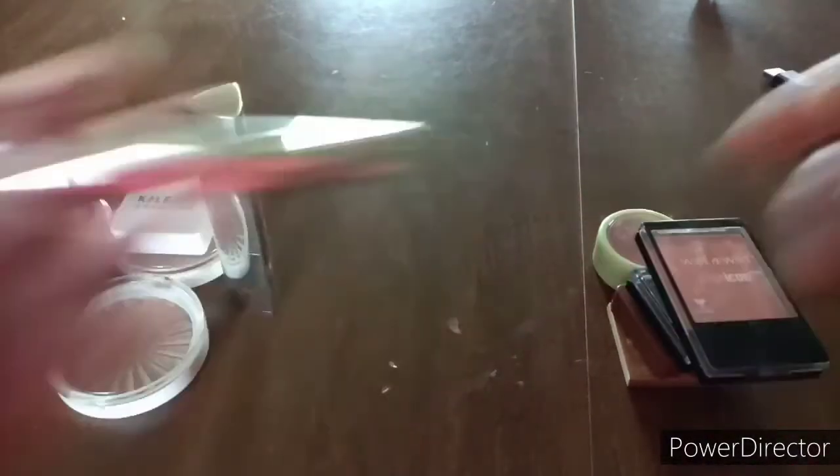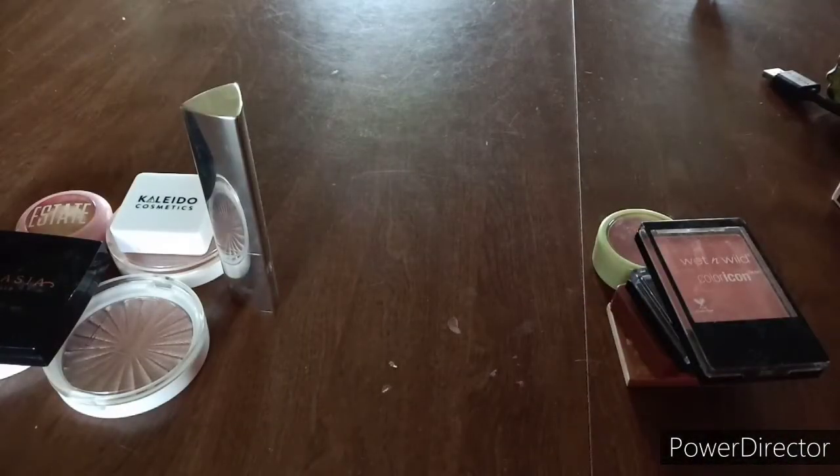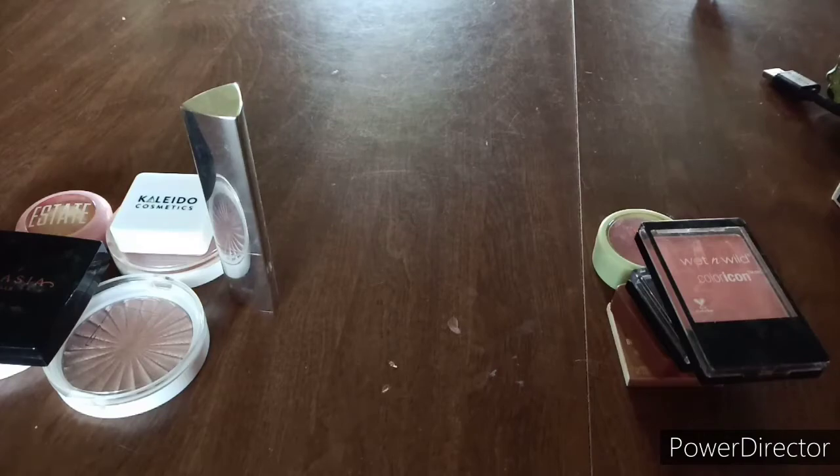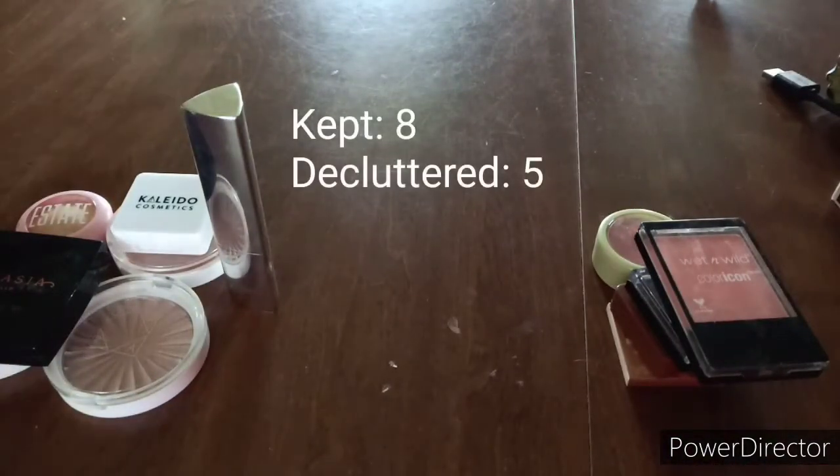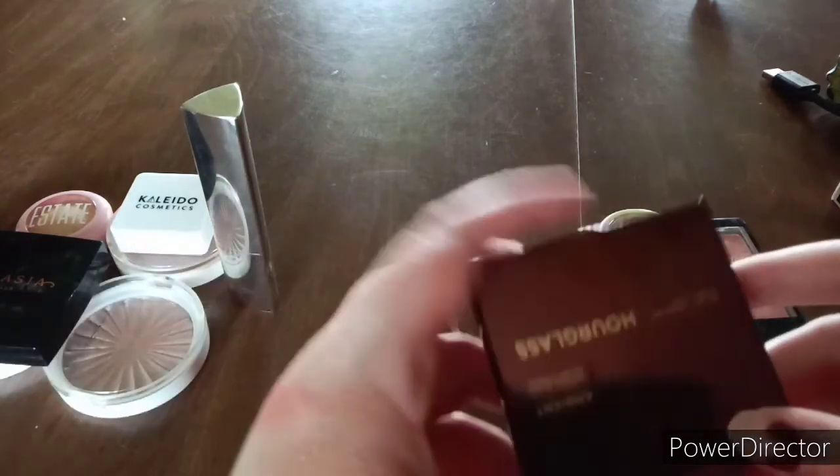This is the Mallee In a Mallee Minute Shimmer Brightener — one is a shimmer brightener and one is a matte, both in the shade Lighter. They're crayon-sized. I got these for Christmas and I haven't tried them yet. I'm going to keep them so I can try them out.